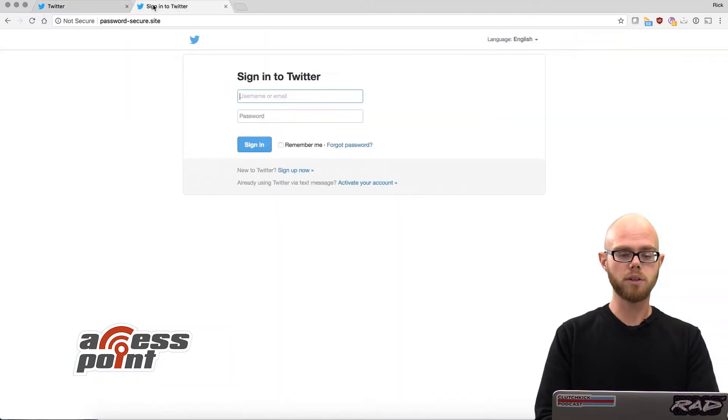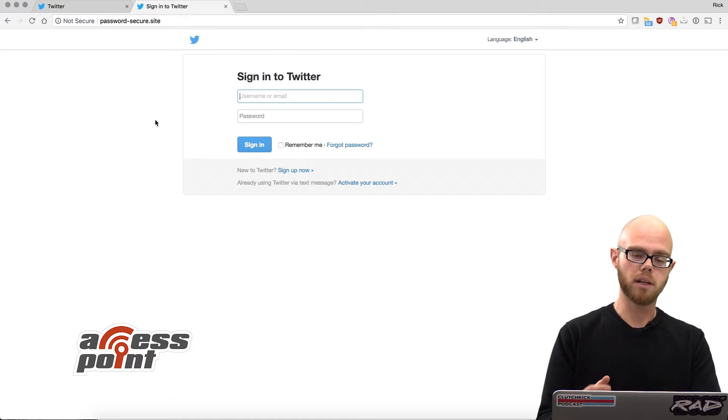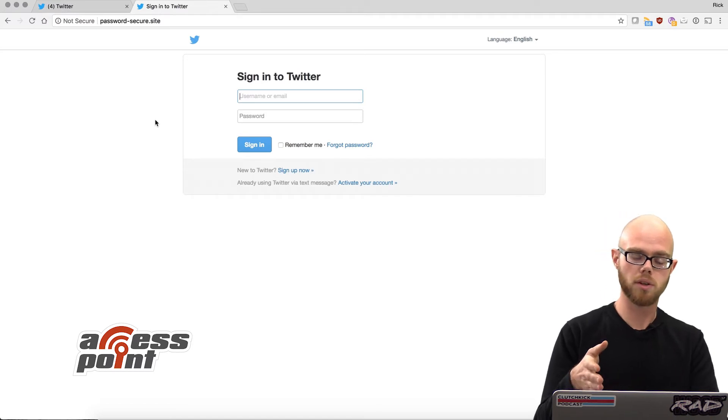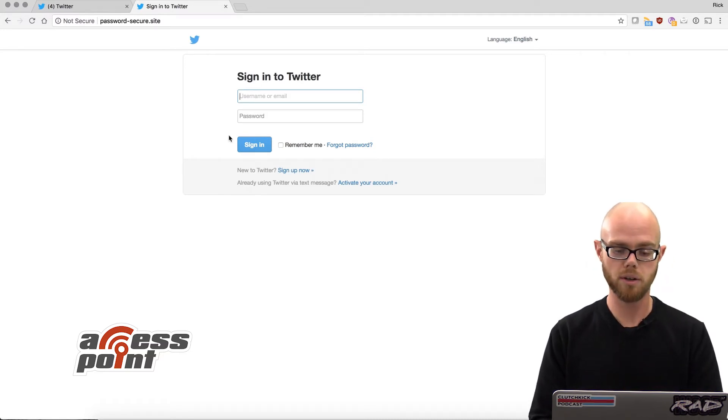But if I go over to the page on the right, which is a fake Twitter login page that I just set up — and it's critical that I just set it up because blacklists and other scanners can't detect these sort of things when they're set up on the fly — Opposey Nohack works in a way that it stops them right away. So it's password-secure.site, and what it's trying to do is simply steal my Twitter credentials.